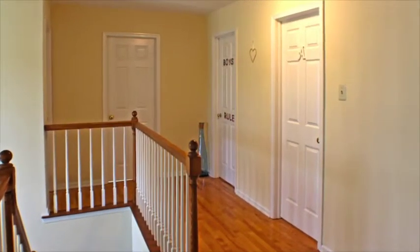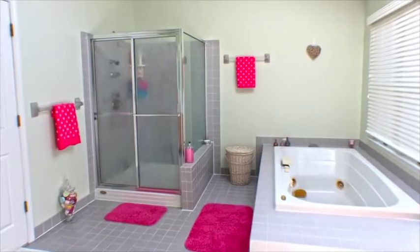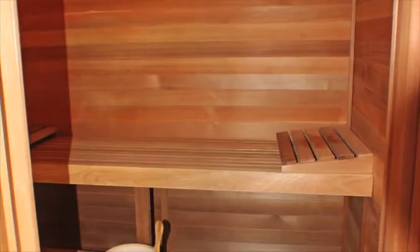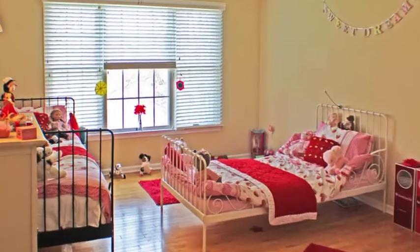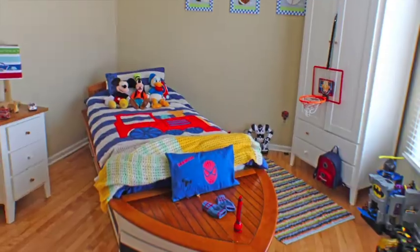Upstairs you'll find the master bedroom suite with walk-in closet, master bath with jetted tub, and even a sauna. Three additional bedrooms, hall bath, and laundry area complete the second level of this home.